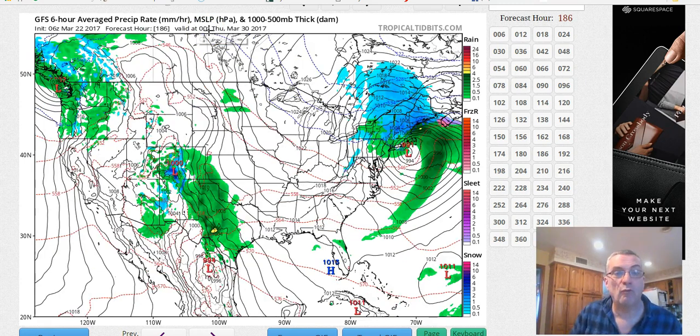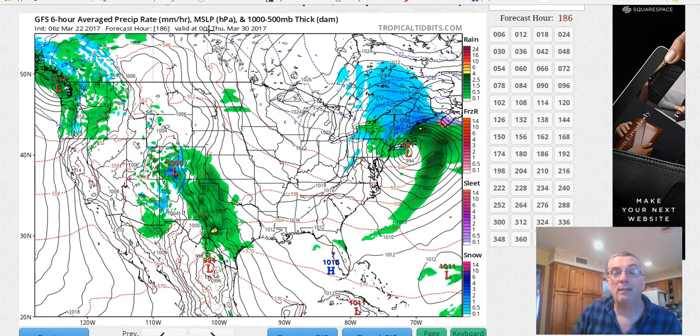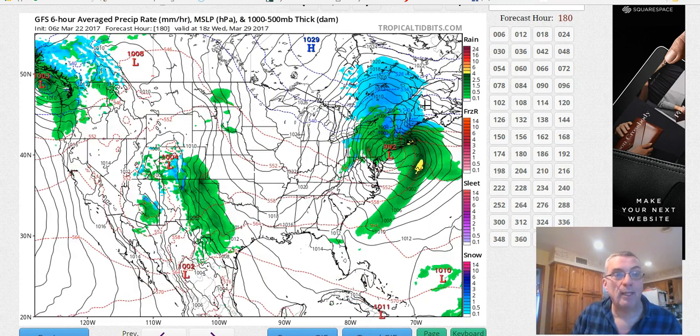Now we're at March 29, and this low does produce some substantial snows up in upstate New York, northeastern New York, and up through Vermont, New Hampshire, and Maine, and even into parts of Massachusetts. So we'll see how that plays when we get closer.